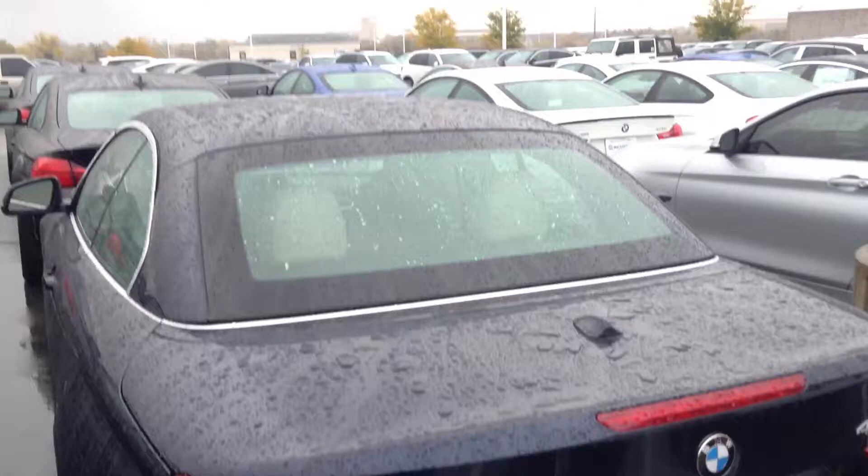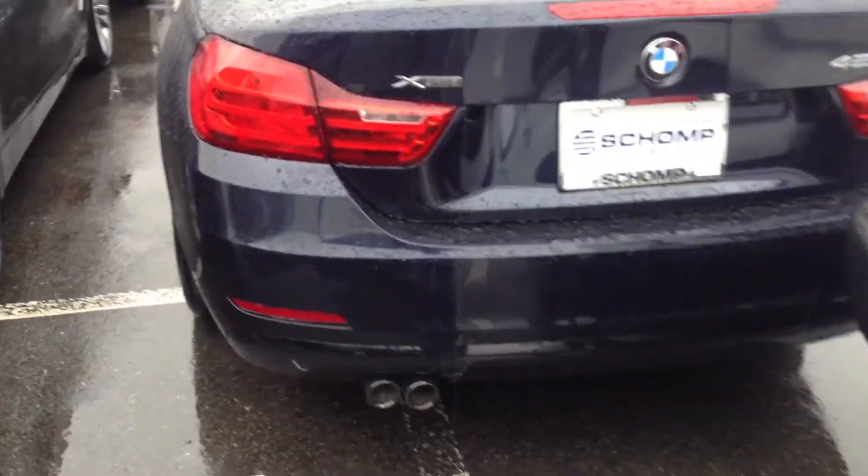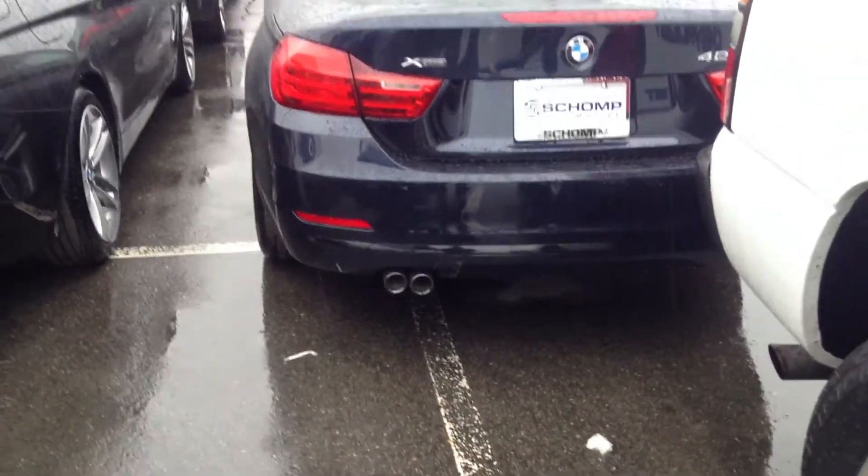X-Drive, all-wheel drive, beautiful vehicle. So shoot me an email, let me know what you think, or give me a call at 561-827-8364. Hope you're having a great day.